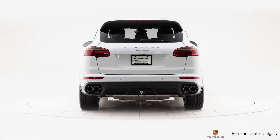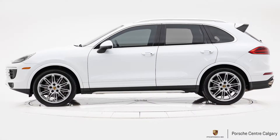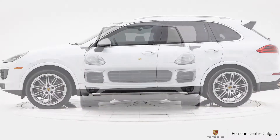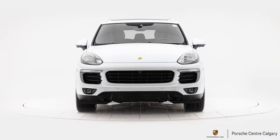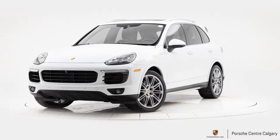The 2016 Cayenne S came with our turbocharged V6 3.6 liter engine which produces 420 horsepower. Quite sporty, and has 406 foot-pounds of torque as well to back that up.